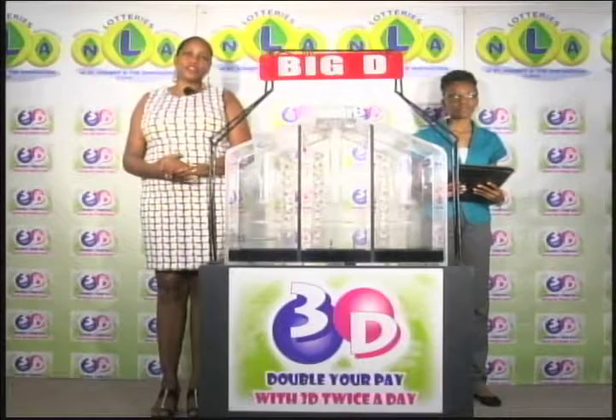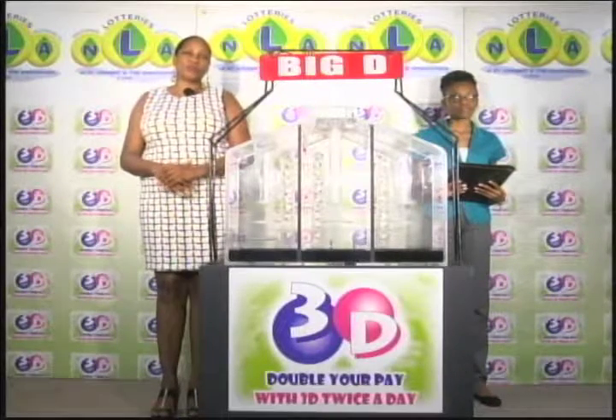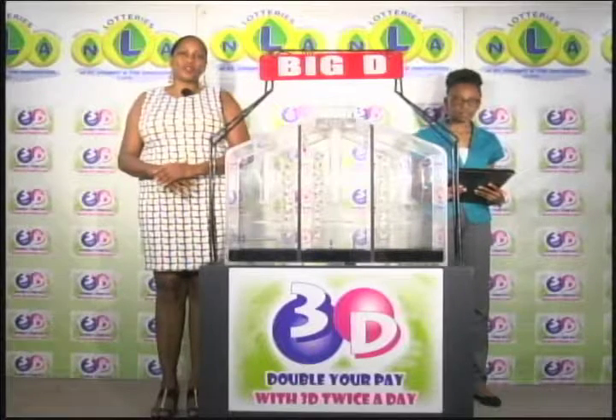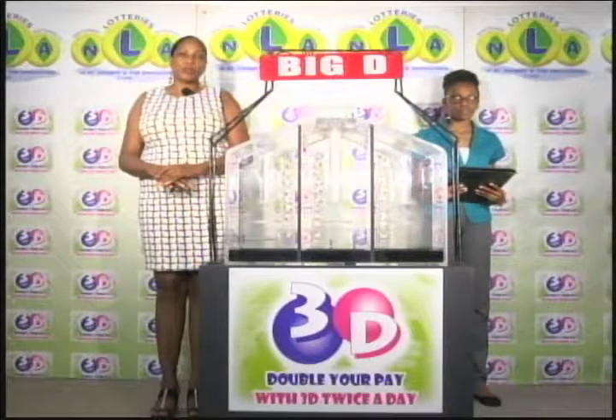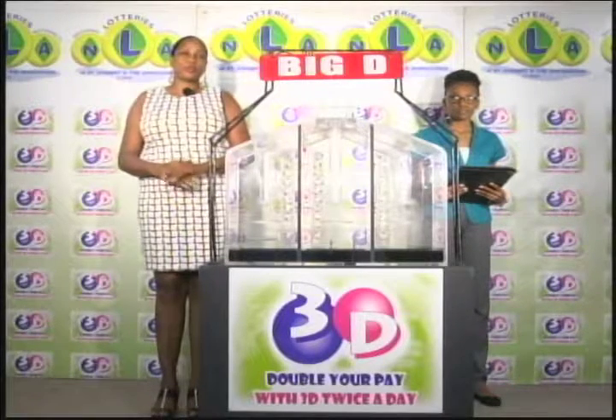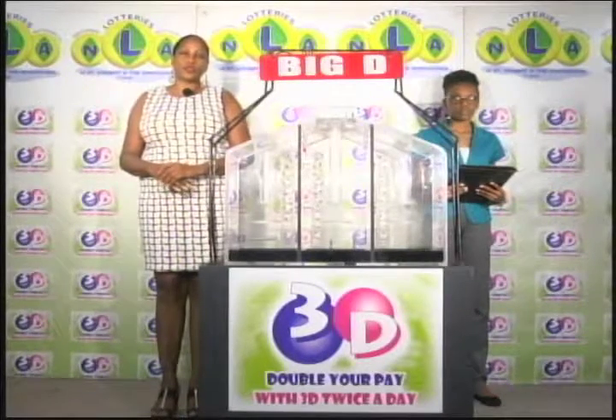Good evening and welcome to the National Lottery's 3D Daily Numbers Draw. We are about to select this evening's winning numbers under the supervision of the auditing firm of BDO, represented by Miss Kenesha Charles. All eligible tickets should be dated the 2nd of August 2017.